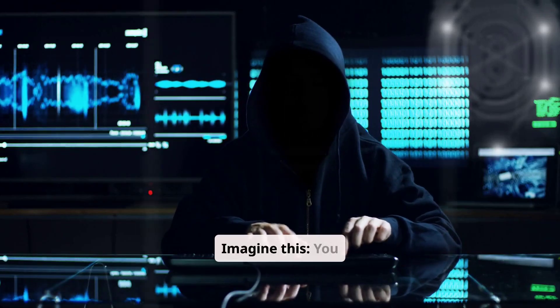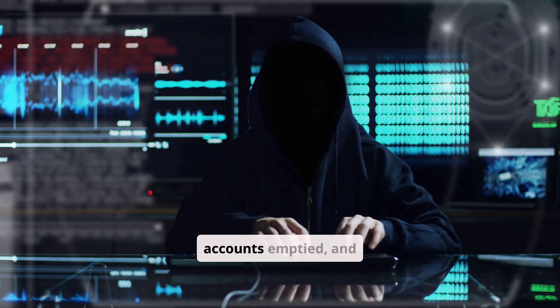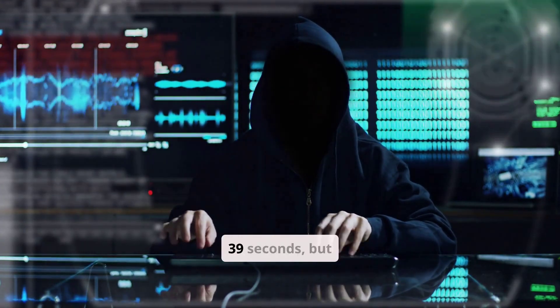Imagine this: you wake up to find your entire online identity stolen overnight, your bank accounts emptied, and confidential data leaked. Scary, right? Cyberattacks happen every 39 seconds.